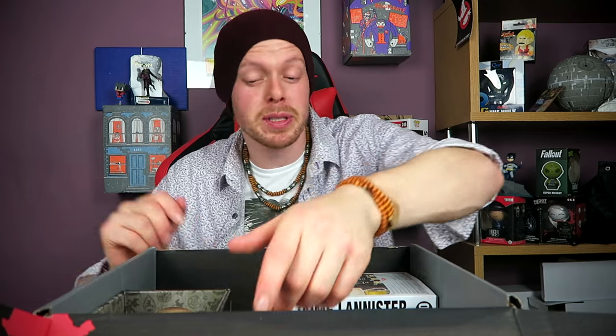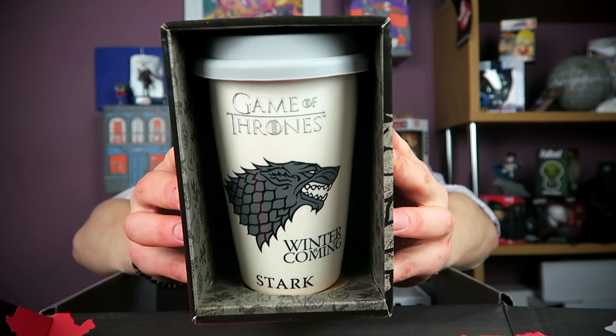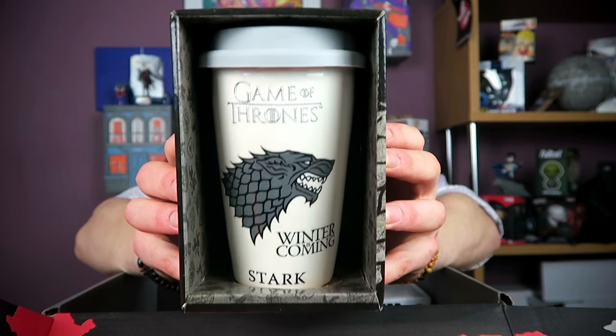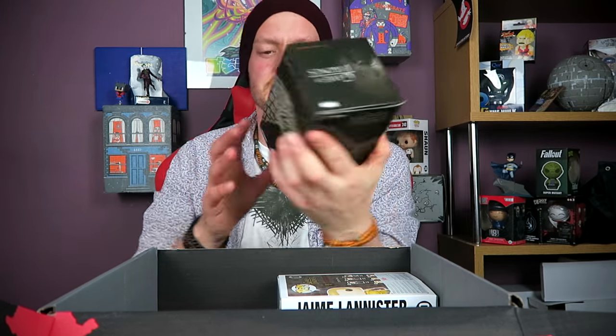Noticing a bit of a pattern between some of these boxes, because the next item is a travel mug — Game of Thrones, House Stark, 'Winter is Coming.' Because you never know when you're going to need a coffee in the midst of battle. Good weight, ceramic. I mean, it's decent enough. Never going to use a travel mug, but it's something. It's a nice design, not the most imaginative thing, but moving on.